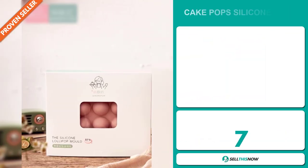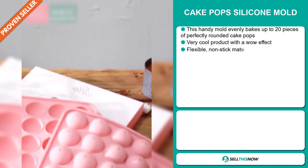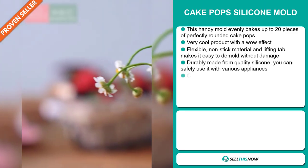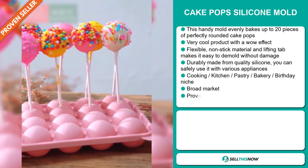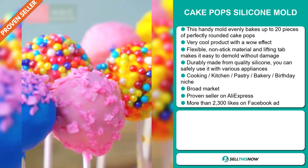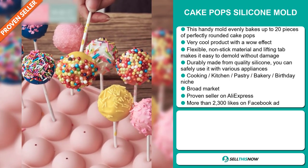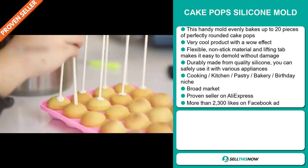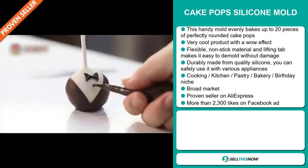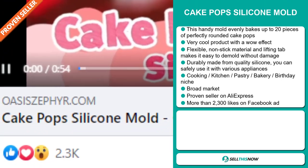Our next product is the cake pop silicon mold. This handy mold evenly bakes up to 20 pieces of perfectly rounded cake pops. It's a very cool product with a wow effect. The flexible non-stick material and lifting tab makes it easy to demold without damage, and it's durably made from quality silicon. You can safely use it with various appliances. It falls under the cooking, kitchen, pastry, bakery, and birthday niche market. We also think that this item has a broad market base, and it's a proven seller on AliExpress with many, many orders.